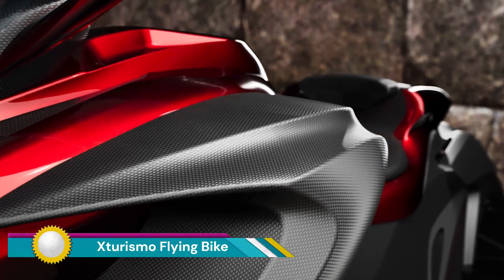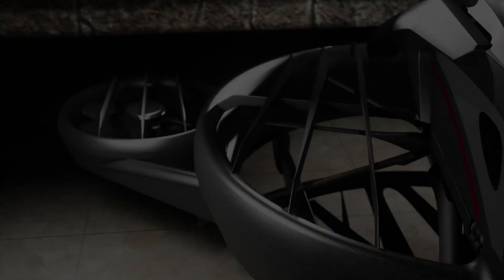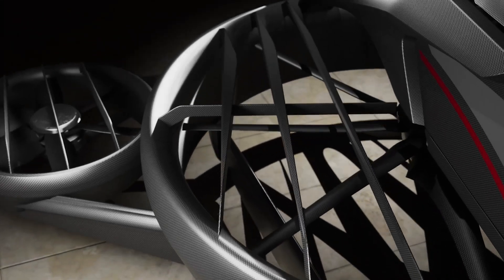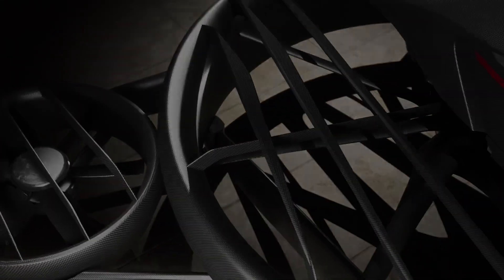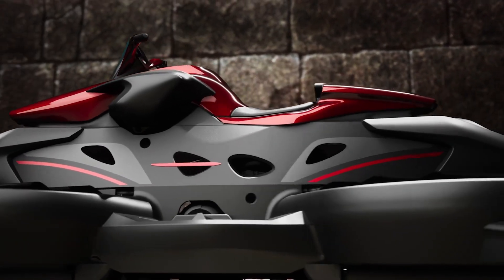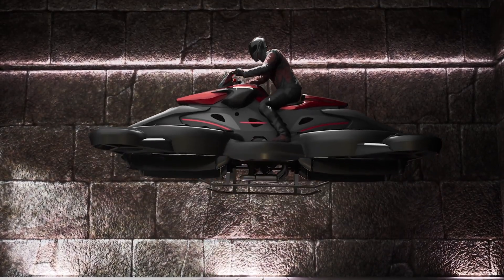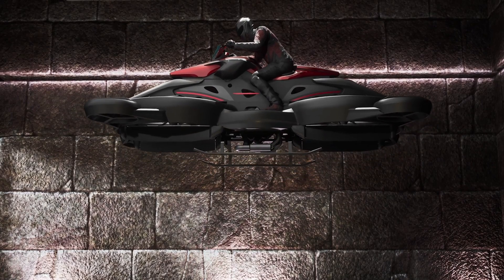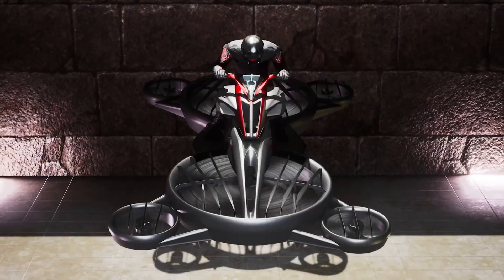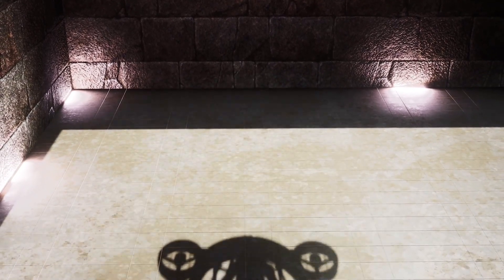The Sturismo Flying Bike, developed by Japanese startup Aerwins Technologies, is the world's first commercially available flying motorcycle. It operates on a hybrid system combining a 228-horsepower gas-powered Kawasaki motorcycle engine with electric motors for auxiliary power and stability. It can fly for up to 40 minutes at a cruising speed of 62 miles per hour (100 kilometers per hour).